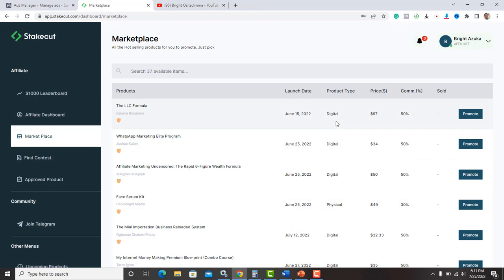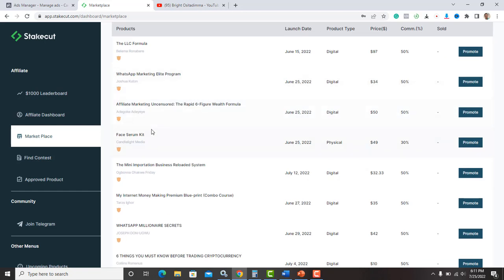There are various branded products right now on StakeCut. One thing you need to understand is how to pick a product. For example, if you want to start a business around face care, there's a face serum kit that helps people keep their face neat. People are very interested in face care products.